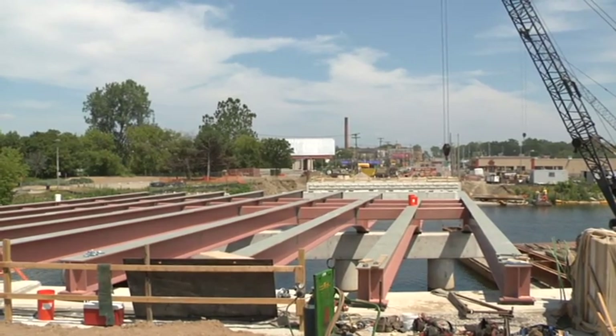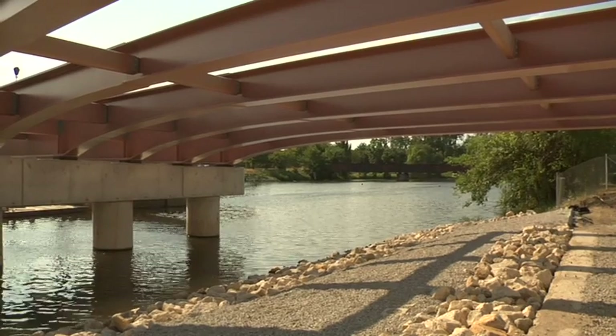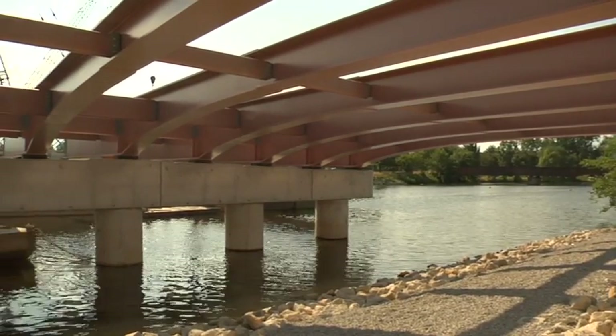The project included replacing the existing structure. We also added a river walk to the other side — basically the west side of the Grand River — where there was not currently one. There's one on the east side that we've improved.